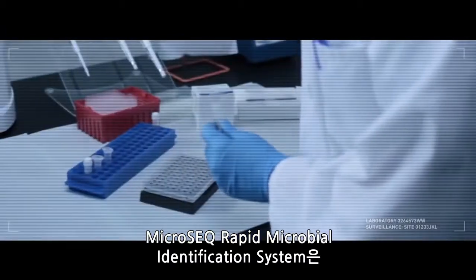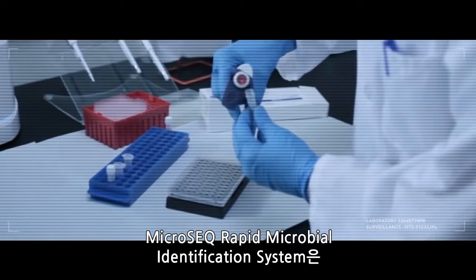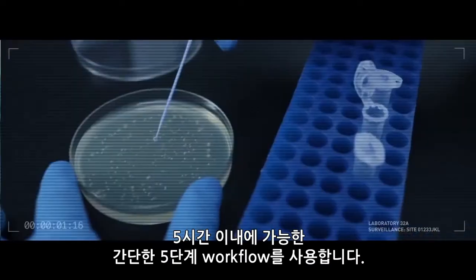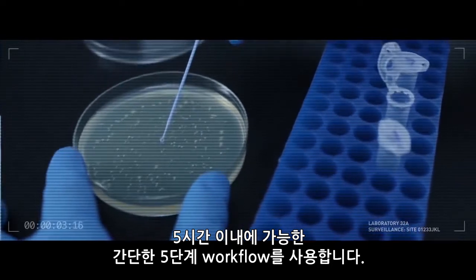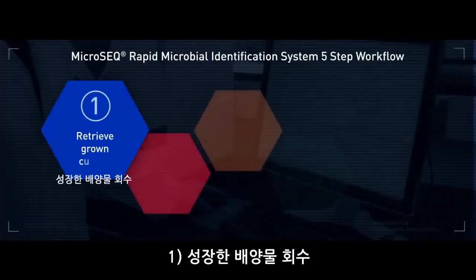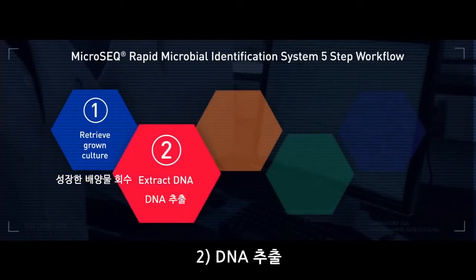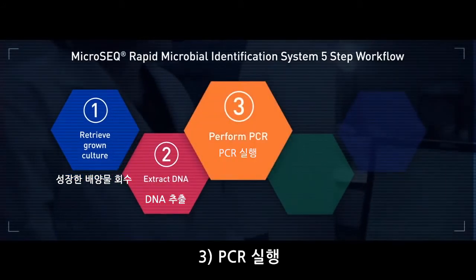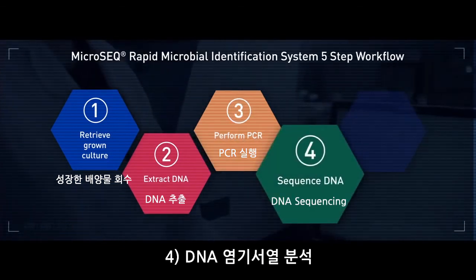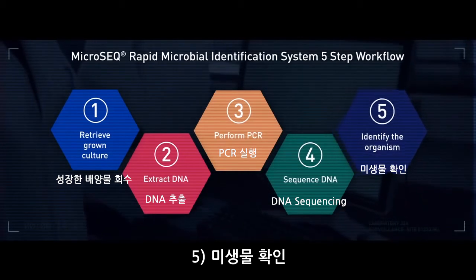The MicroSeq rapid microbial identification system uses an easy five-step workflow that enables you to go from isolated colony to results in five hours or less. One, retrieve grown culture. Two, extract DNA. Three, perform PCR. Four, sequence DNA. And five, identify the organism.